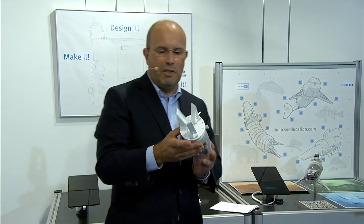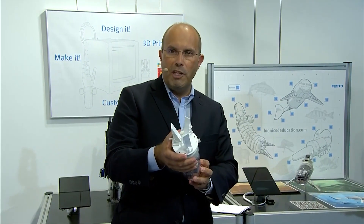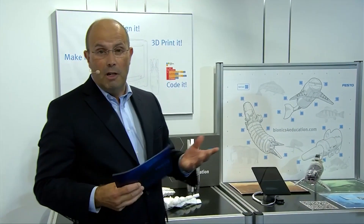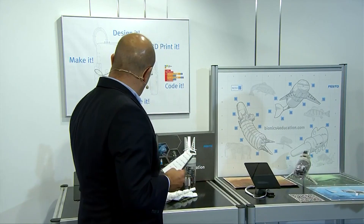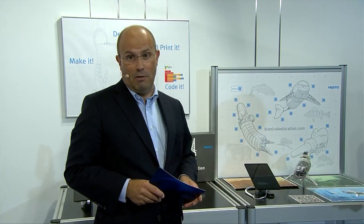Here you can see another example — a three-finger fin-ray gripper, also 3D printed by one of our customers. So in summary, with the new Interactive Learning Poster, the Open Roberta programming interface, and these project ideas, I think the Bionics Kit is even better today.